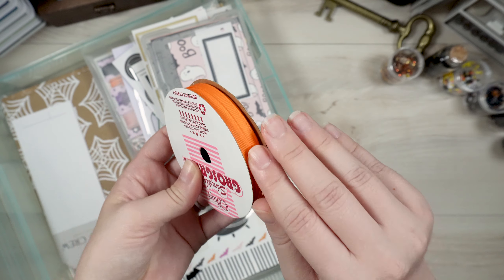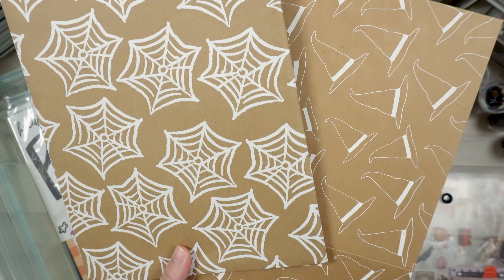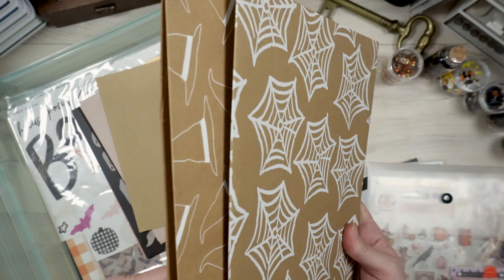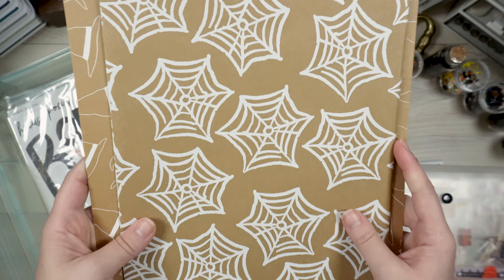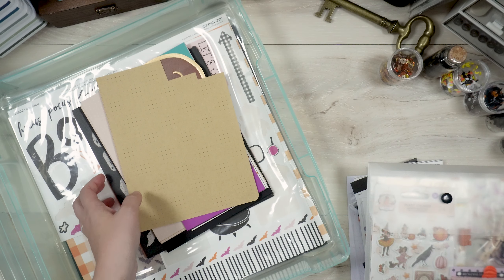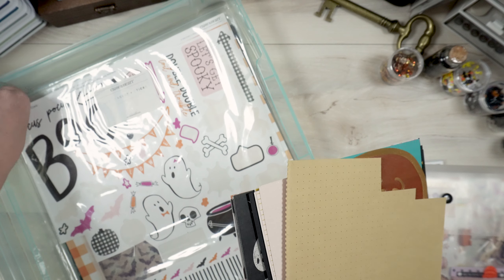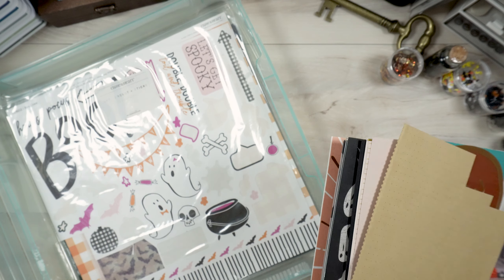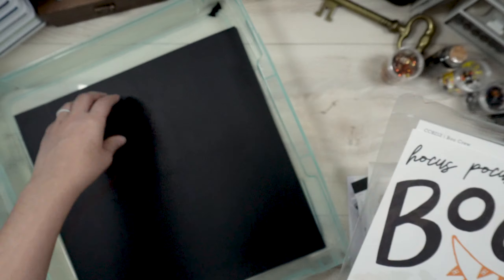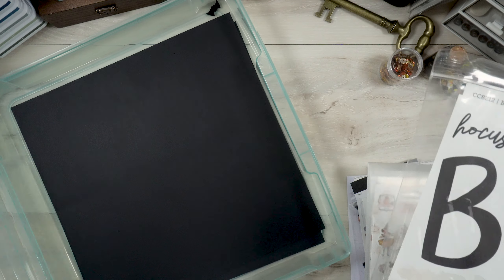I've also got some orange gauze grain ribbon that I use for tags. I have the packaging left over from both of the Allie Edwards kits I purchased — I love this packaging so much and really want to use it in an album, so hopefully this year is the year. All of the stuff left in here I believe is just paper — black 12 by 12 paper, so I'll leave that in there.